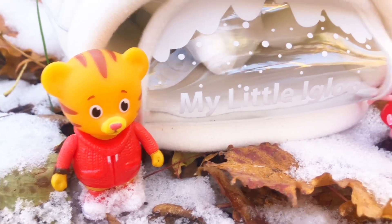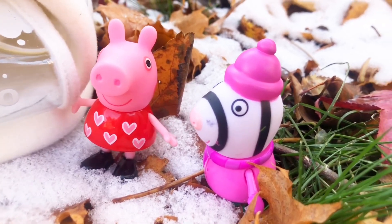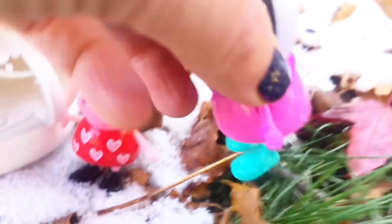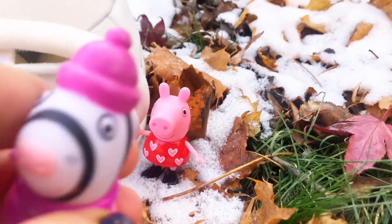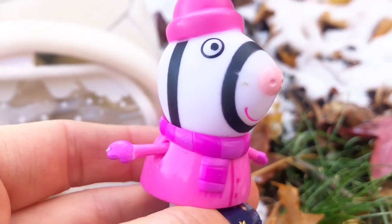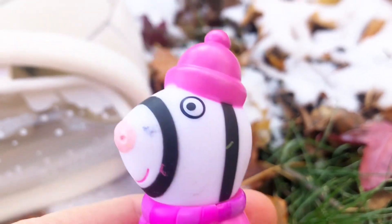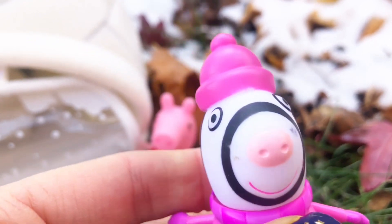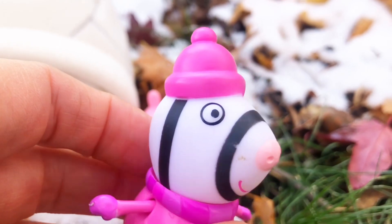Who's dressed the best for winter? I would say it's Zoe Zebra. Let's see what she has on — she has proper winter boots, they're probably waterproof and probably warm inside. She has a scarf around her neck, a coat, some mittens, and a hat. I love to wear a hat in the winter because a lot of our warmth from our bodies comes out of the top of our heads, so I like to stay nice and cozy.